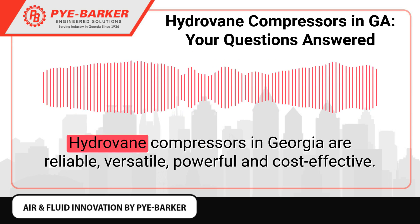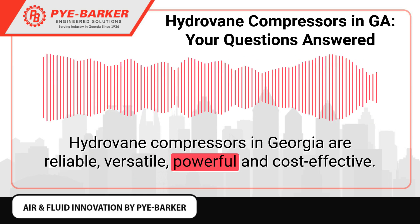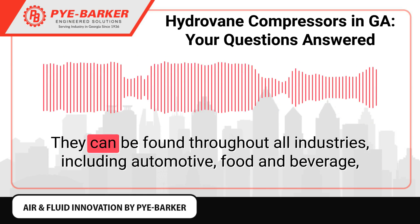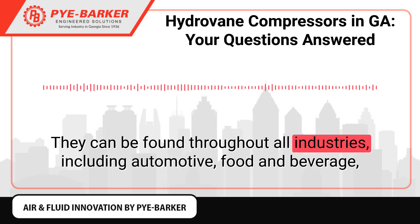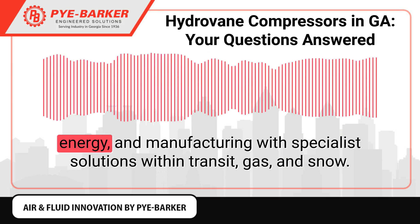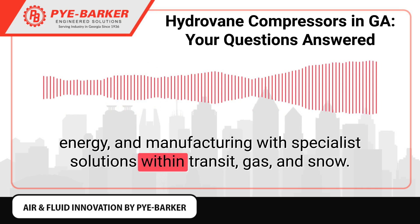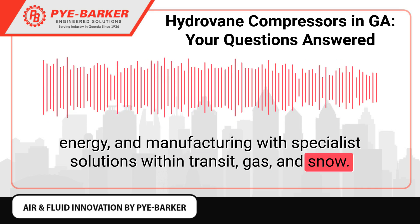Hydrovane compressors in Georgia are reliable, versatile, powerful, and cost-effective. They can be found throughout all industries, including automotive, food and beverage, energy, and manufacturing, with specialist solutions within transit, gas, and snow.